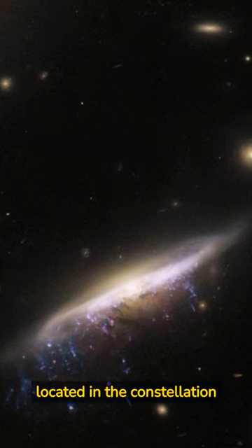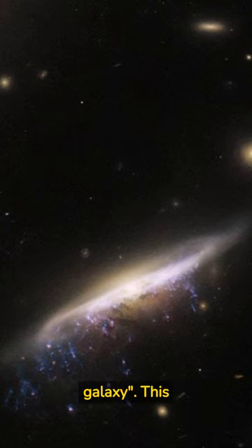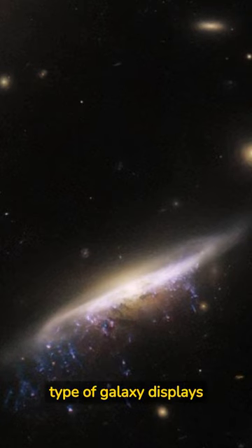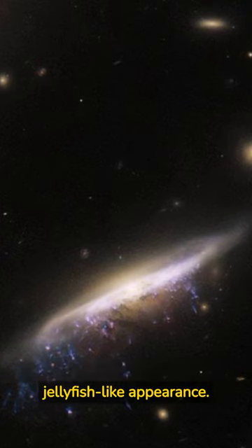JW-100, located in the constellation Pegasus, is an excellent example of a jellyfish galaxy. This type of galaxy displays long, illuminated tendrils that appear to stream away from the main body, giving it a jellyfish-like appearance.